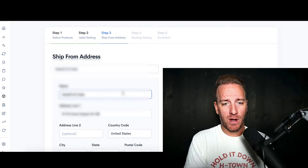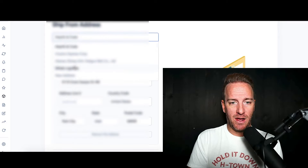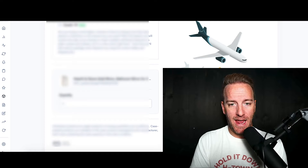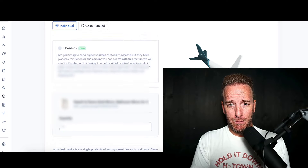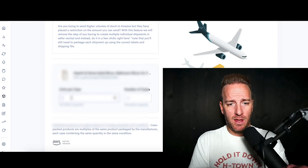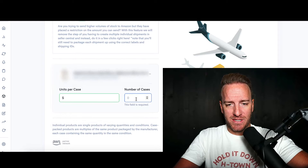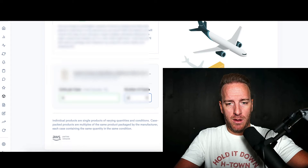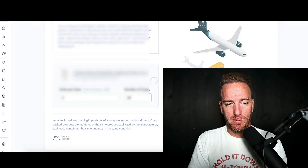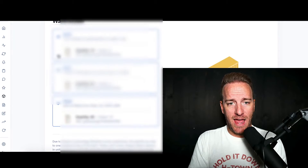Typically what I'll do is come through here, select my LA warehouse from the dropdown, and hit next. I'll come down to case-packed product. I'll keep it simple and go with 20 units. Hit next — and there we go.